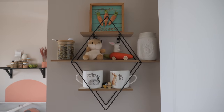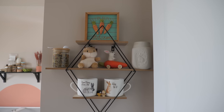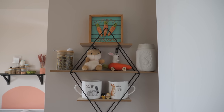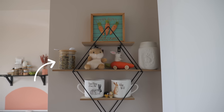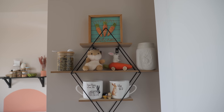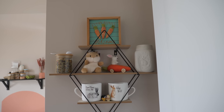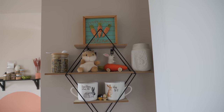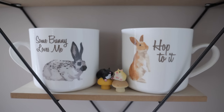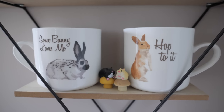When you first walk into the room, I have this diamond-shaped shelf with a bunch of different trinkets. On the top we have an 'Every Bunny Welcome' sign. On the middle shelf to the left, I have the rabbits' 100% timothy pellets mixed with some herbs. Then I have a little Pom Pals hamster, a little rabbit plush, and on the bottom just some little bunny mugs and hamster figurines.